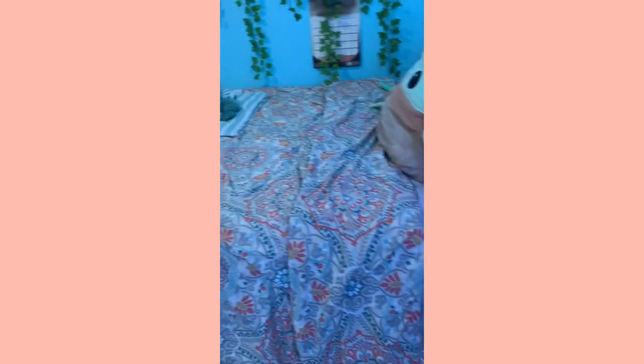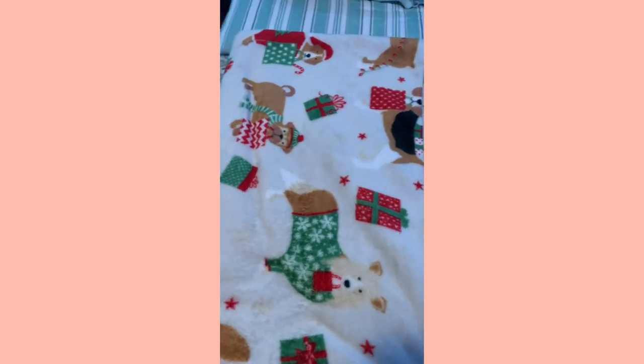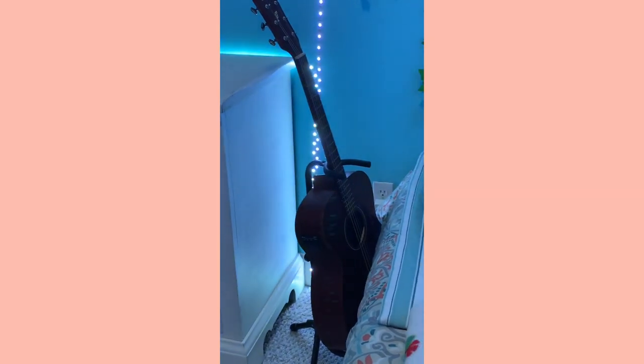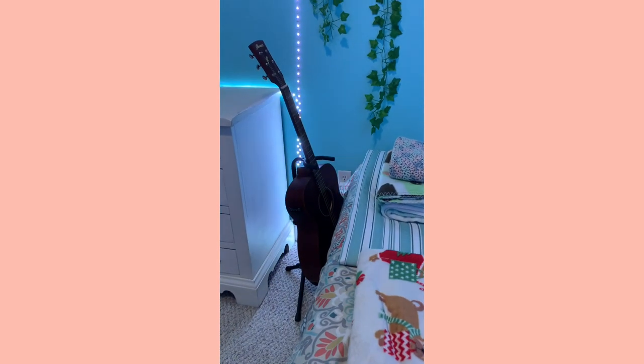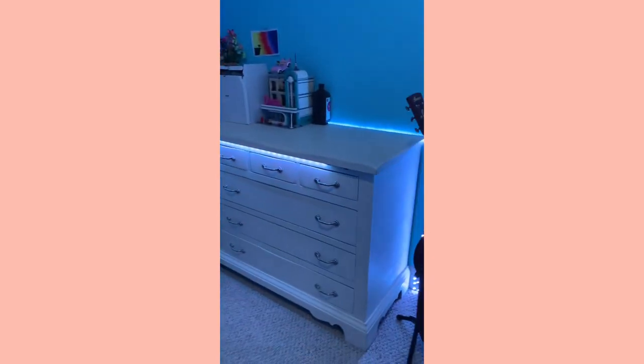I also have LED lights under my bed, but they're covered by my top sheet right now. I do have a Christmas pillow on my bed but it's actually really soft. Then I have my guitar right here — I keep it at the end of my bed because I play it every day.